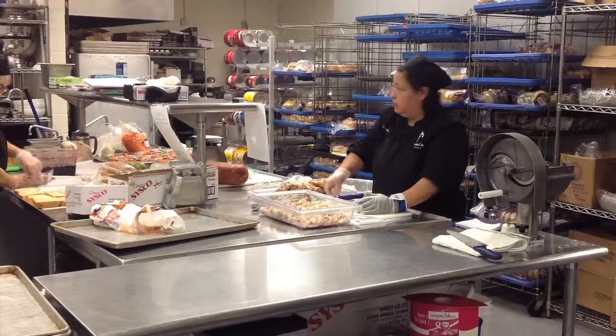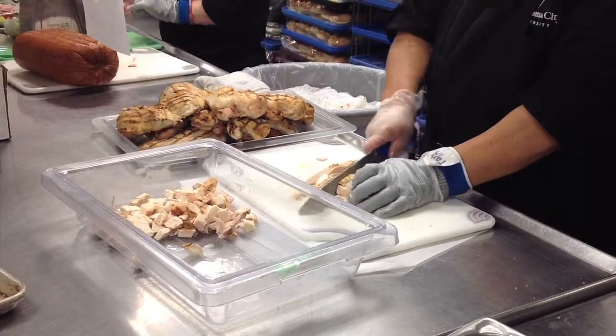The FDA proposed the ban due to the health concerns associated with consuming trans fat. What trans fat does in regards to cholesterol is that it actually increases LDL, which is the bad cholesterol, and decreases HDL, which is the good cholesterol.